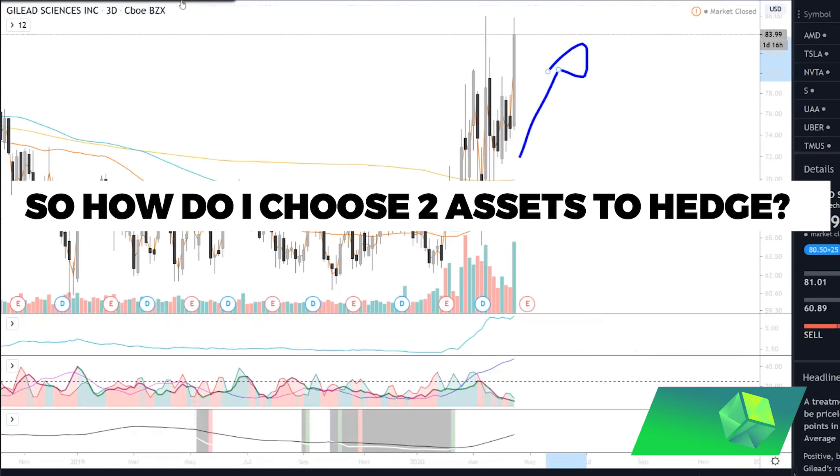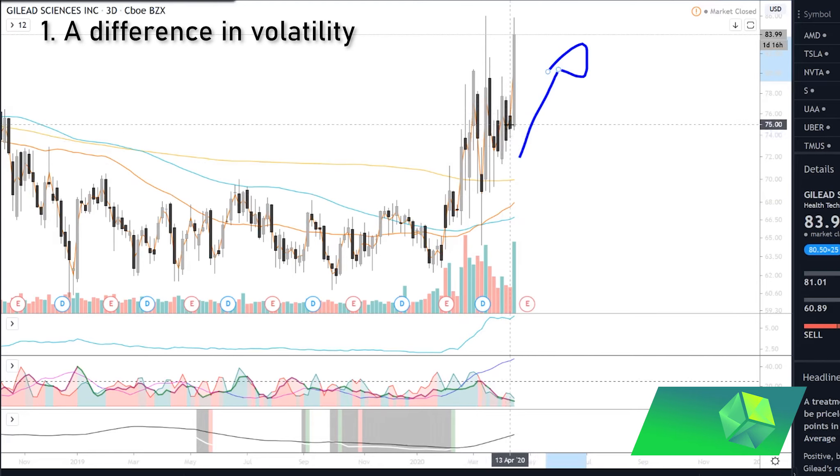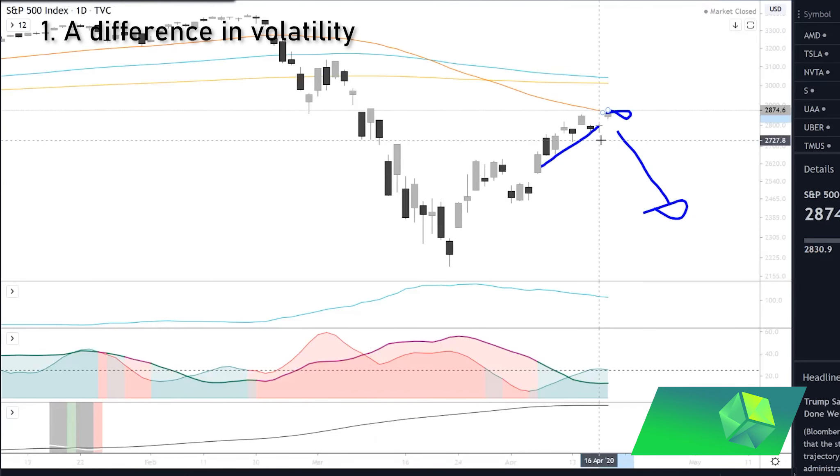So what should you be looking for in assets that you want to hedge? I'm going to go through a list of four things. First, you should look for a difference in volatility. If the two assets moved up the same percentage — say both moved 1% — then the gains on one position would cancel out the losses on the other. So you want companies that could have a large difference in volatility, either due to higher historical volatility or because a major news event is coming up on one of them.